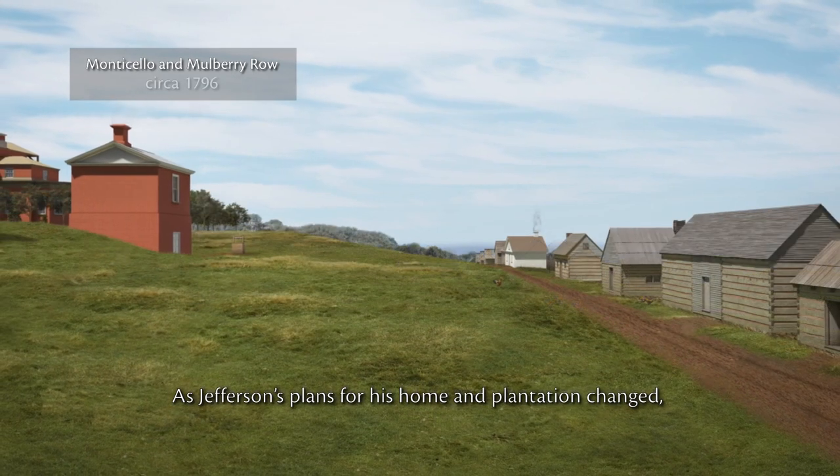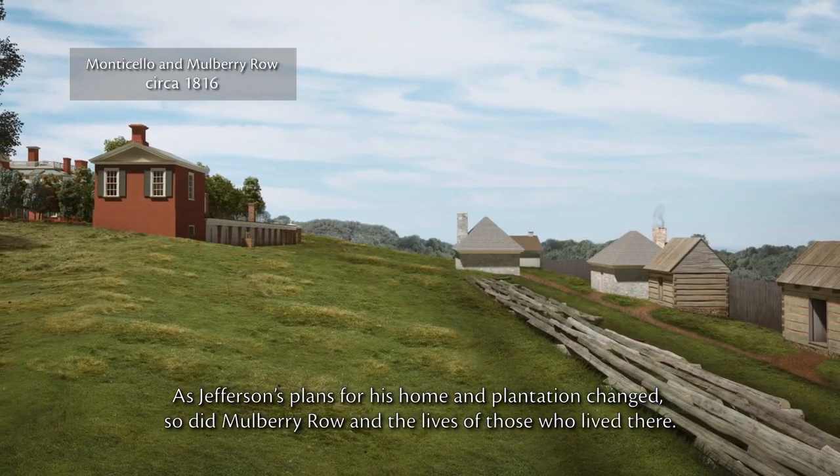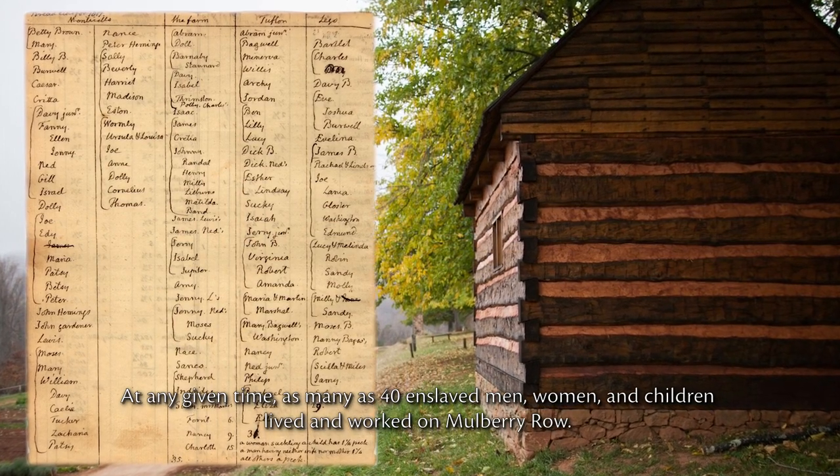As Jefferson's plans for his home and plantation changed, so did Mulberry Row and the lives of those who lived there. At any given time, as many as 40 enslaved men, women and children lived and worked on Mulberry Row.